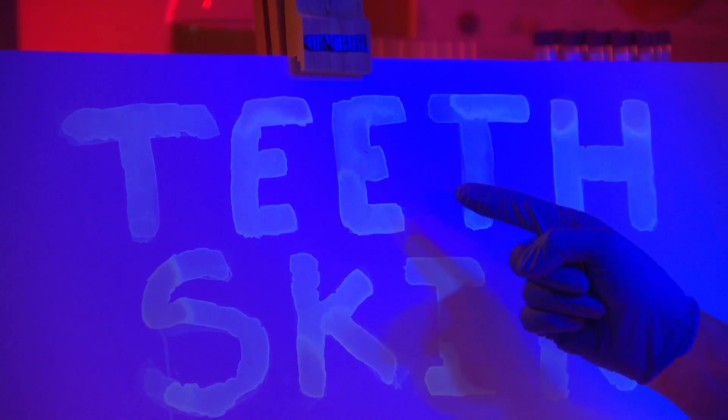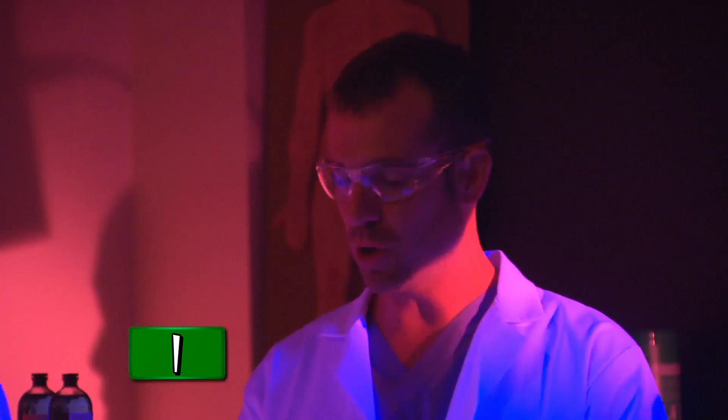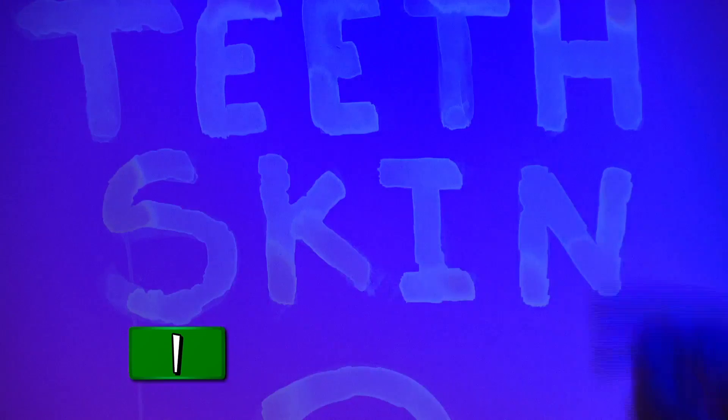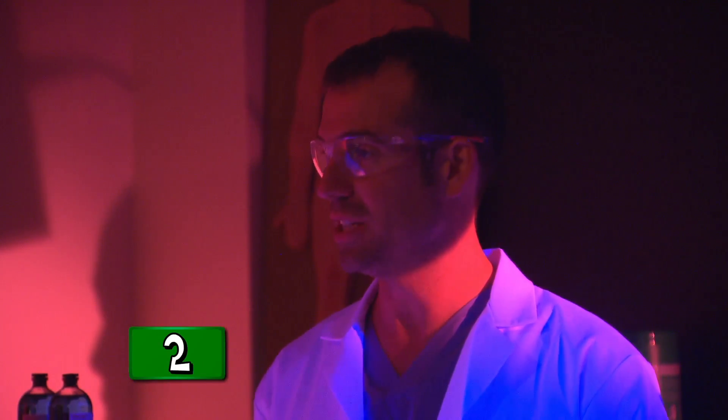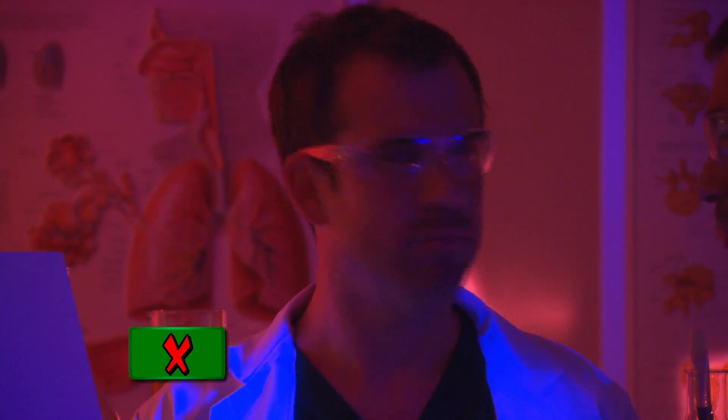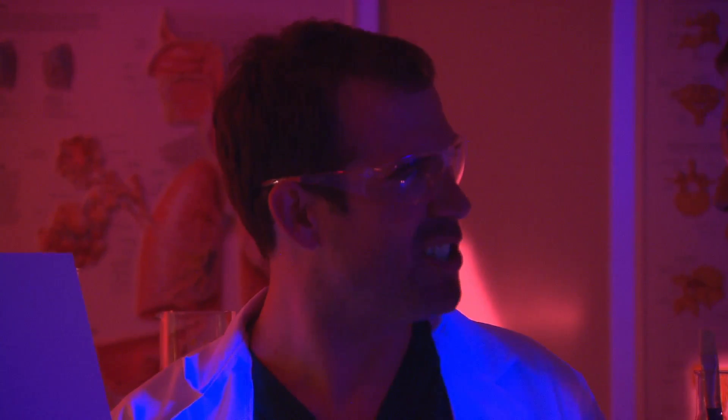So question one was: what's the only part of the body that can't repair itself? Zand wrote 'teeth' — well, actually it's the enamel, but we'll give you the point. Question two: what is the body's largest organ? The skin is right. Finally, how many litres of urine does the average human produce in a day? Zand put three, but three is wrong — the answer is 1.5. So Zand pees twice as much as an average person, which means he probably drinks twice as much too. Two out of three isn't bad. Let's turn on the lights.